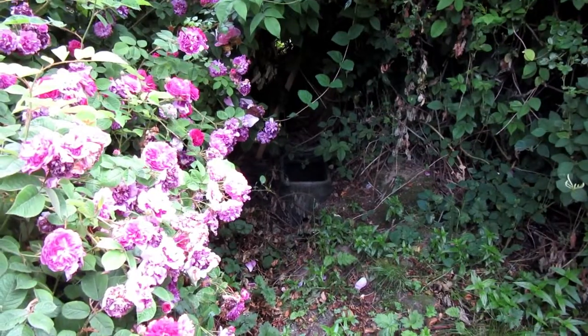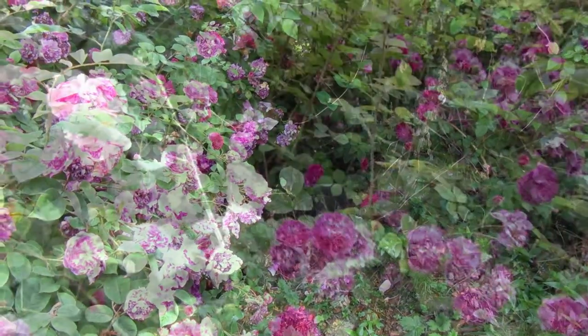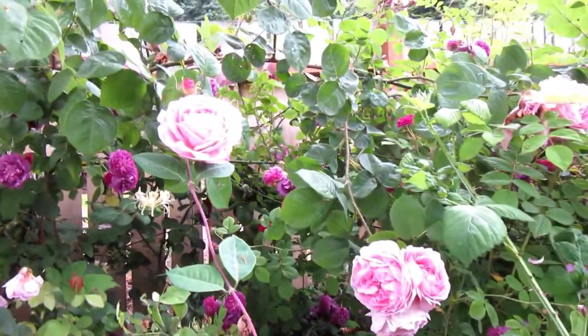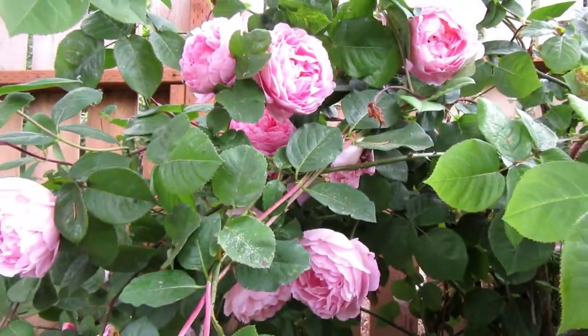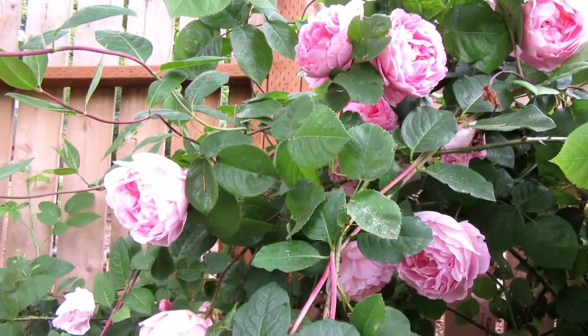Under this hedge we have to keep it cleared out — that's our water main to city water. This big pink rose is a favorite of one of my daughters; it's called Constance Spry. When she comes to visit she will pick very large bouquets of it. It's quite fragrant.